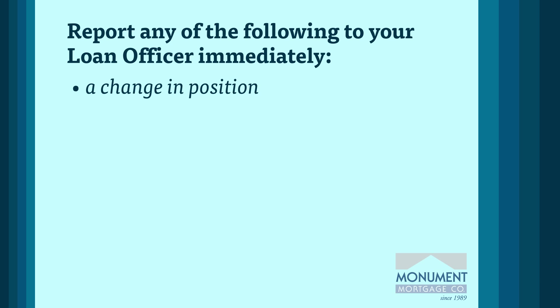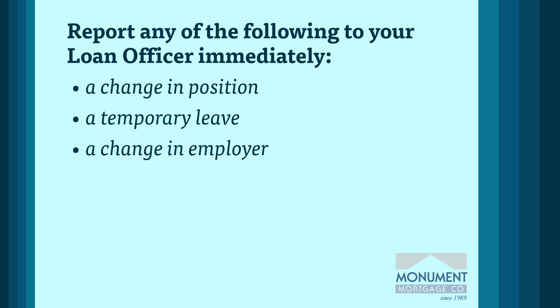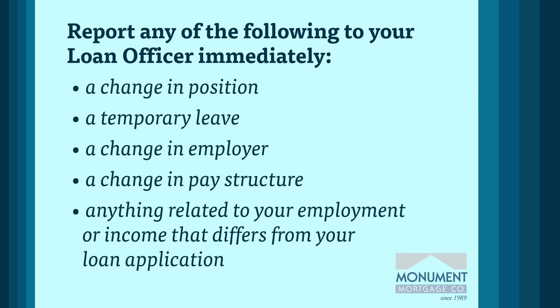This includes a position change, a temporary leave, a change of employer, a change in pay structure — anything related to your employment or income that is different from when you initiated your application.